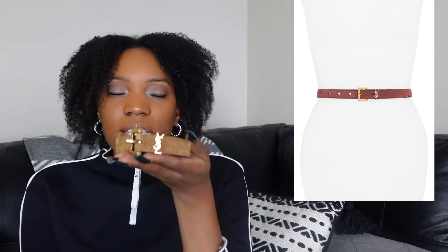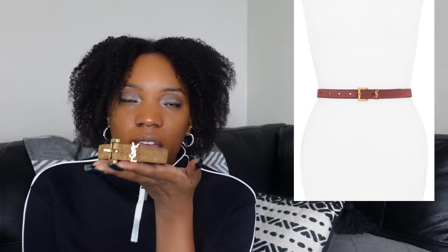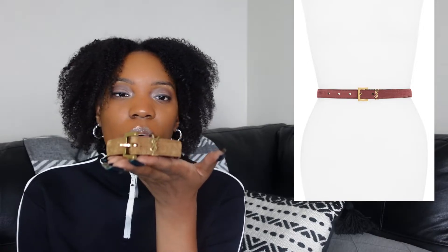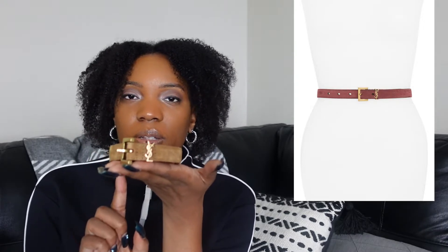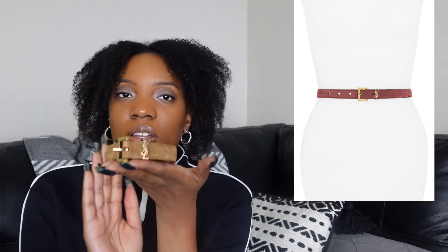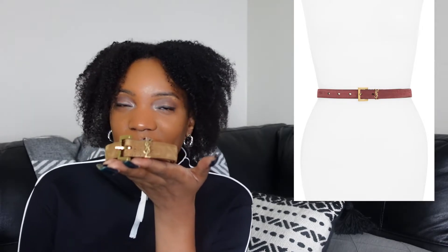I don't really know why sometimes it's on the website and sometimes it's not, so I don't know if it's something they're going to bring back. But it comes in so many different colors that if you're interested in this belt, you'll be able to find a color you like, or find it somewhere else — I purchased this one at Nordstrom. I love this because it's just so practical and it's something you will get your cost per wear in because it's easy to wear.